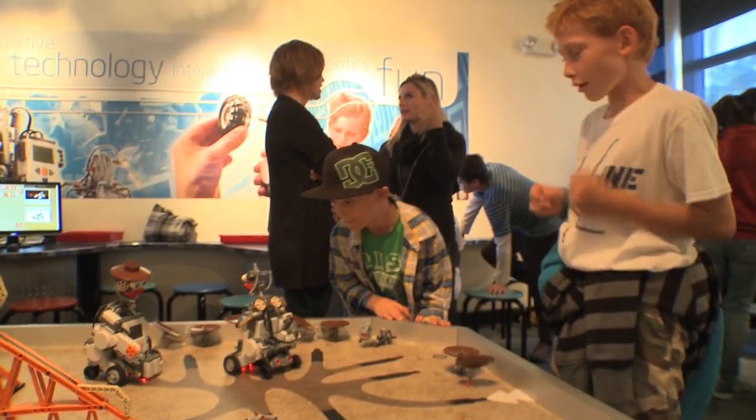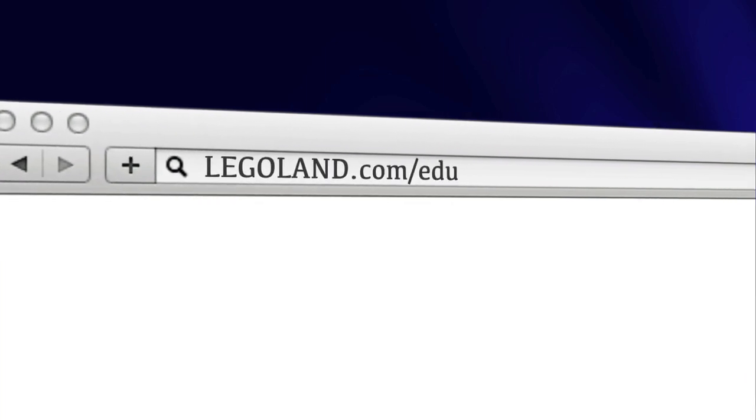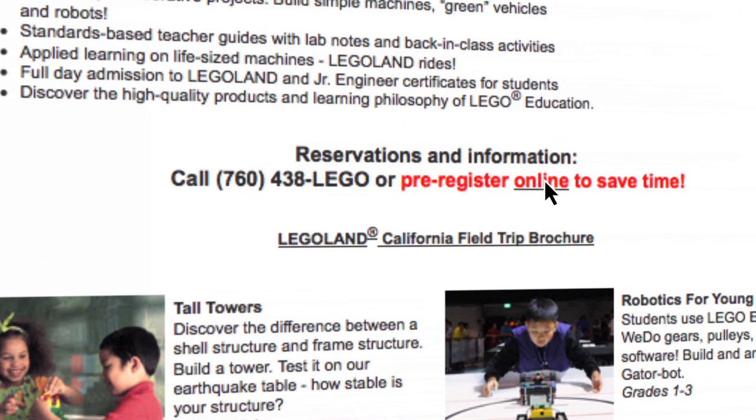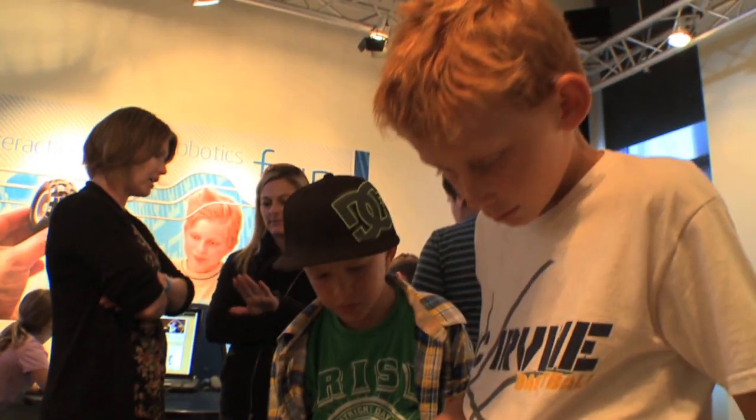Look around you. Just the room itself gives you this feeling that there's just all kinds of creativity going on. For more information, visit legoland.com/edu. To reserve a class, click the preregistration link or call 760-438-5346. Hands-on STEM, 21st century learning, and project-based learning.